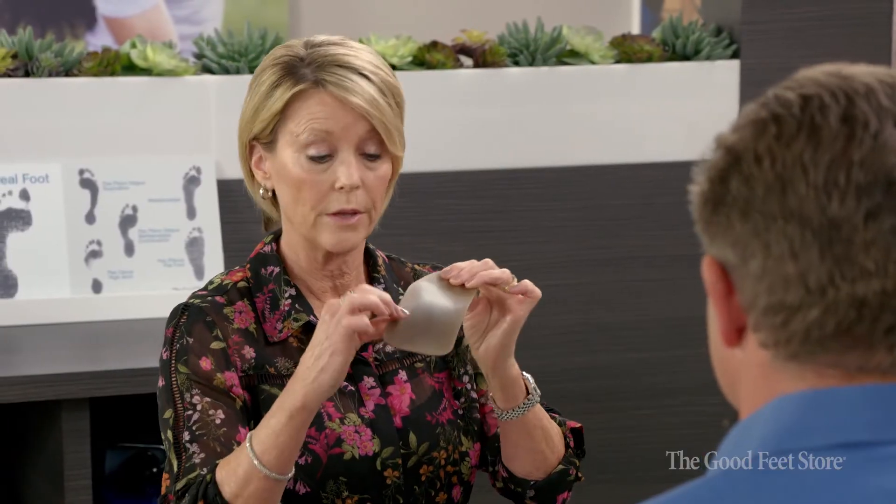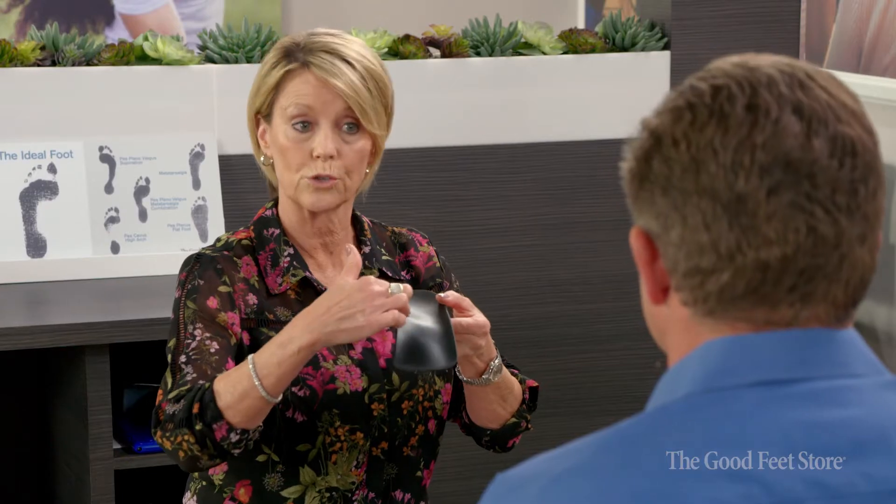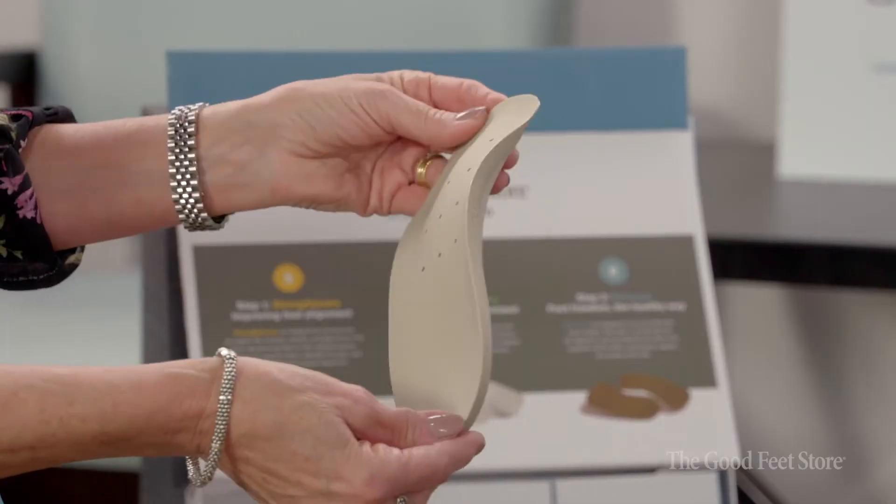We're going to spend a good bit of time and carefully measure their feet so that we can properly match them to products that are going to be comfortable and still functional enough to help them solve their problem and get back into the activities and the things that they've eliminated from their life.